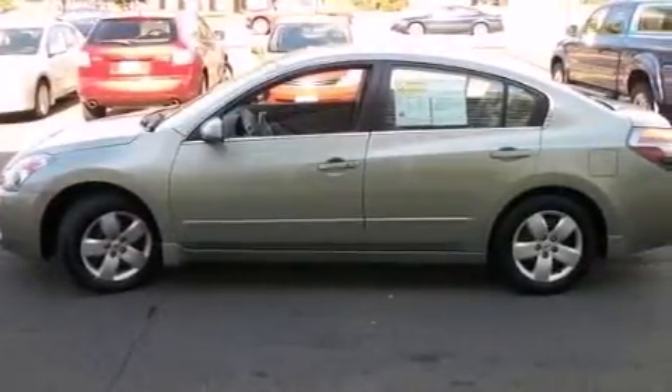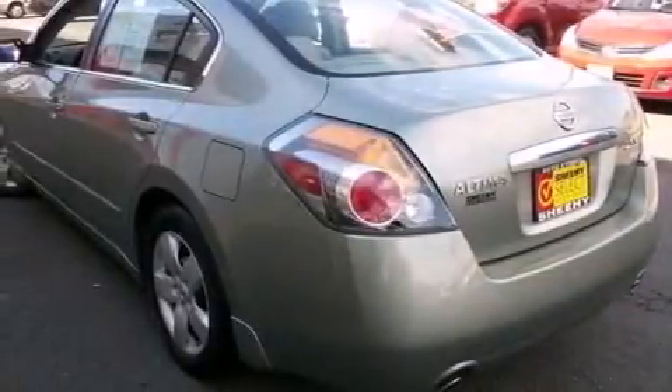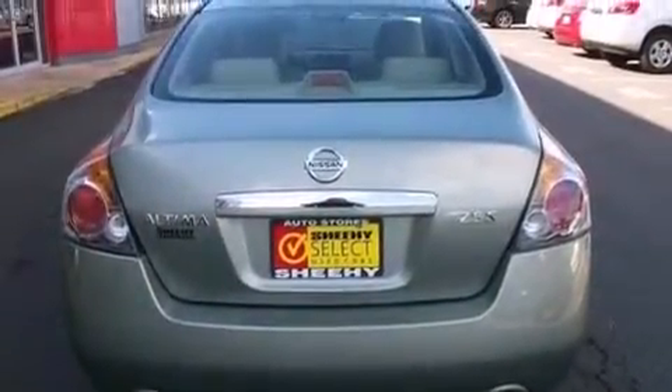All of the following features are included: keyless ignition, a low tire pressure indicator, cruise control, a CD player, a passenger side vanity mirror, and rear seat childproof door locks.